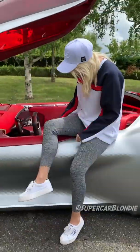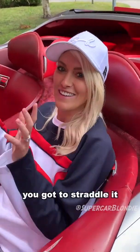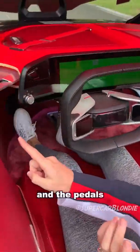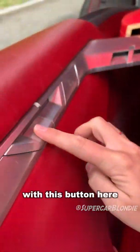Right, let's get in. You've got to straddle it and try to be elegant about it — probably better than I could do it. It's so big inside, it's amazing. And then the pedals — you can move them either back or forward with this button here.